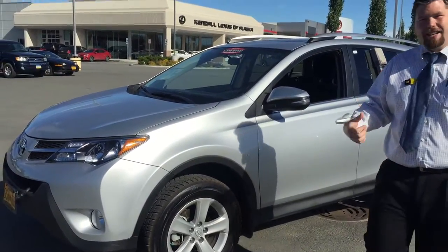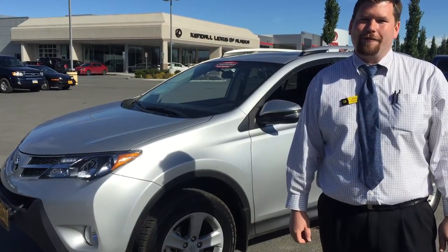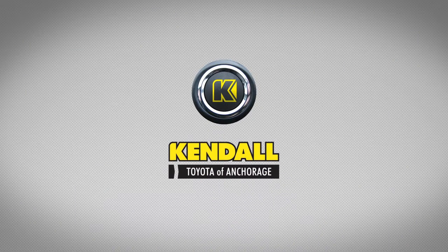That concludes my presentation on this for you, Connie. I hope you enjoyed it and I look forward to talking with you soon. Nick Duncan, Kendall Toyota — let's start something great.